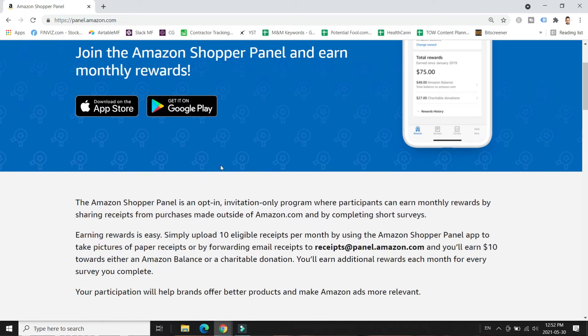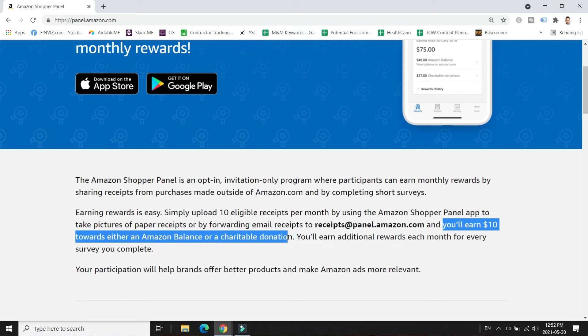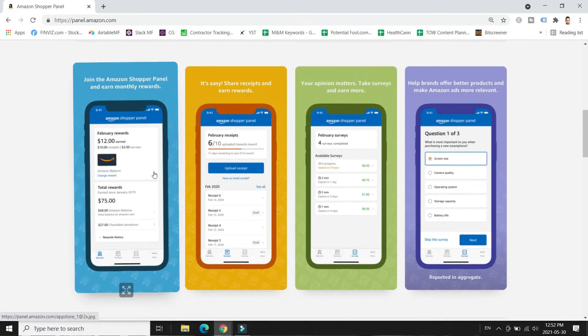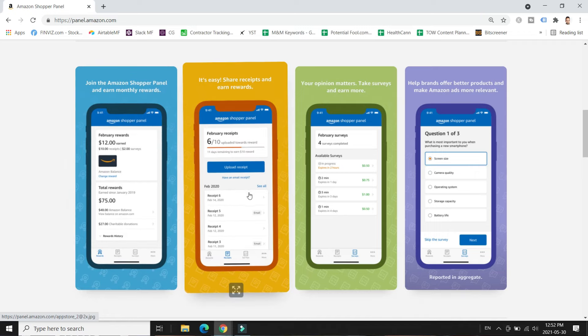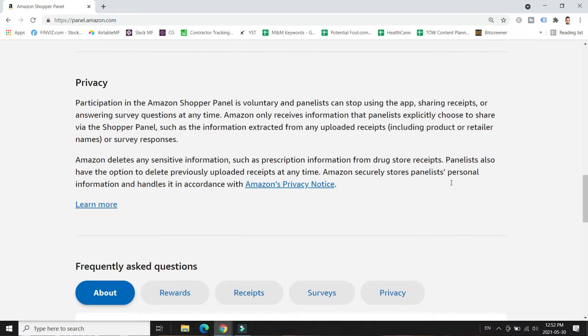In a nutshell, you basically upload at least 10 non-Amazon receipts to your Amazon Shopper Panel account per month. Once you upload 10 receipts in a given month, you get $10 of Amazon credit, which is basically an Amazon gift card. You upload shopping receipts from online or in-store purchases, and if you do that for a year you have $120 of free Amazon money.